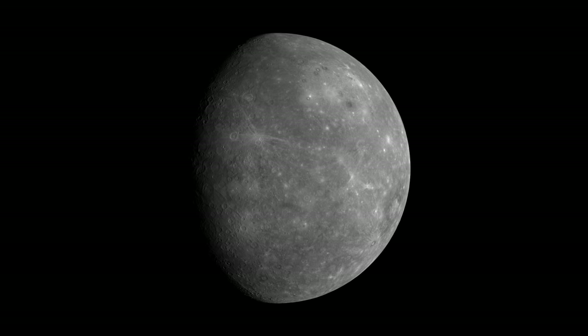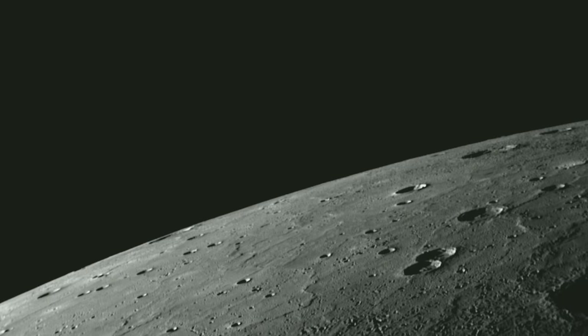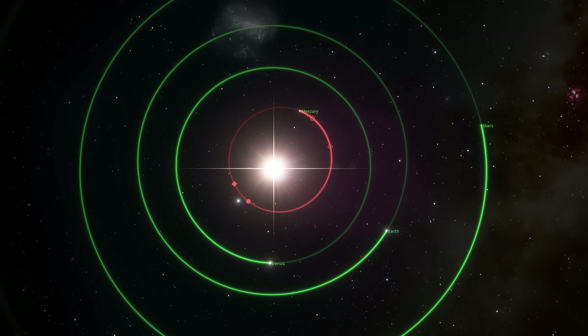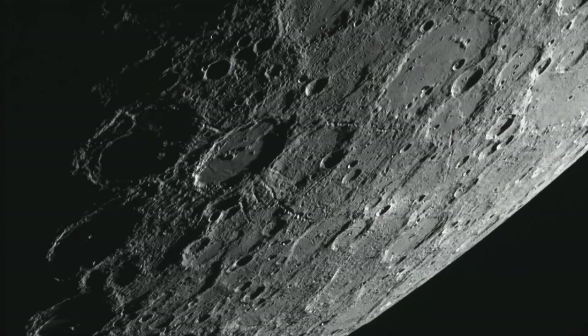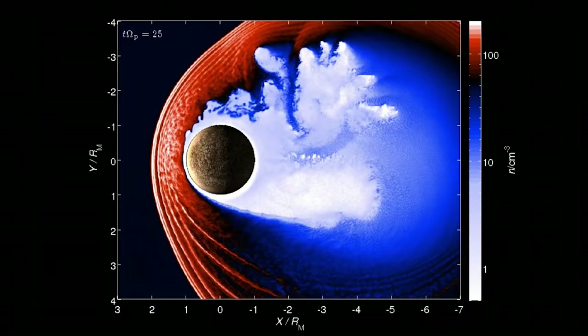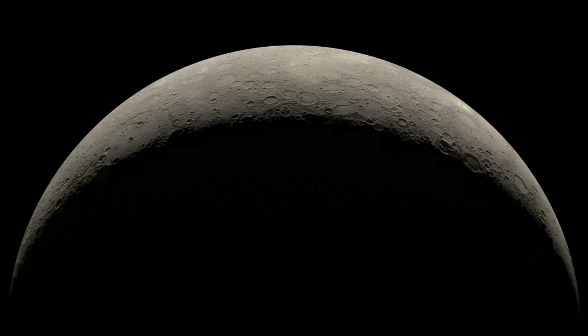Mercury — the solar system's closest planet to the Sun. Everything shown in this video will be actual pictures or video images of Mercury from the Messenger Probe. We'll discuss Mercury's orbit and rotation, its physical characteristics, its surface conditions, and the magnetic field and magnetosphere of the planet. I'm Alex McColgan, and you're watching Astrum. Stick with me and you will learn almost everything you could want to know about this tiny yet fascinating planet.